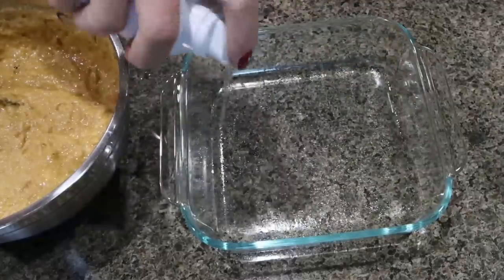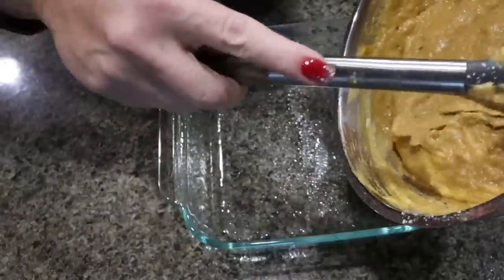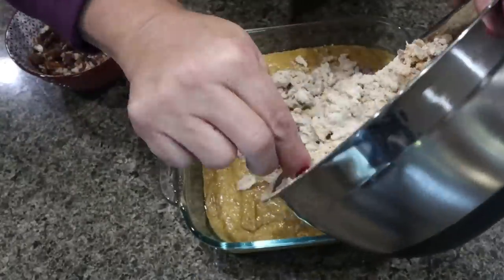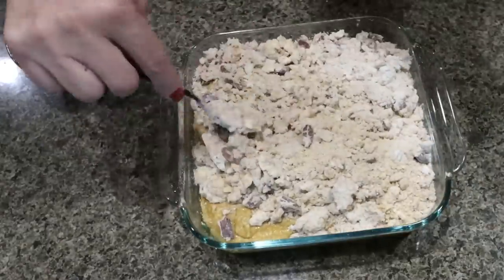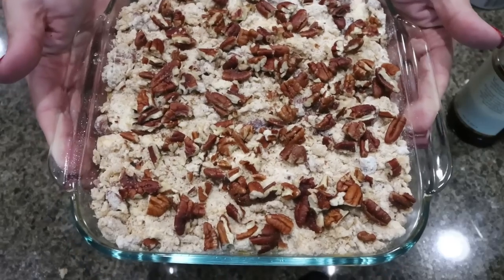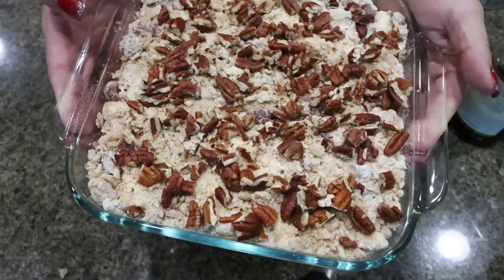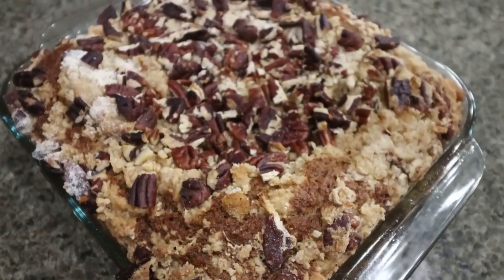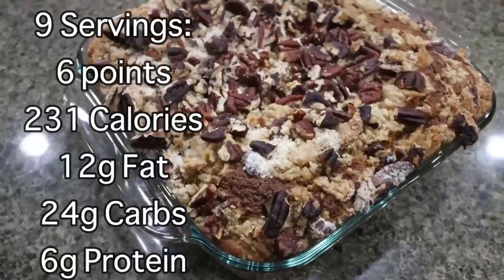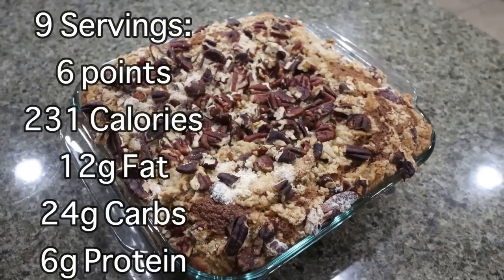We're going to spray an 8x8 or 9x9 baking dish with non-stick cooking spray. Here is what the coffee cake batter should look like — add that to the bottom of the baking dish. Then take that crumb mixture and spread it right on top, then add the other half cup of chopped pecans on top. Put the coffee cake into a 350 degree oven for about 30 minutes. Keep an eye on it; if your top starts to brown, cover it with some foil, and make sure a toothpick comes out clean. This gives me all the coffee shop bakery vibes — it smells incredible! I'll put serving size, points, calories, and all the macros on the screen. I'll pair this with some type of protein — it's going to be such a great fall breakfast.